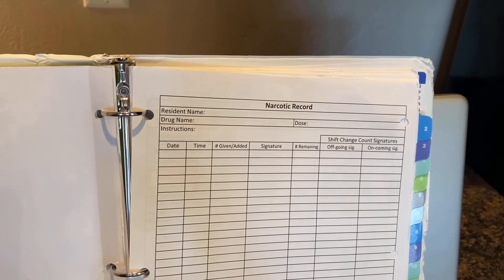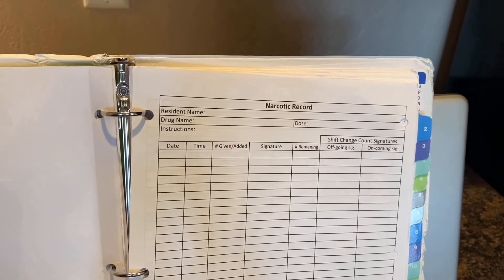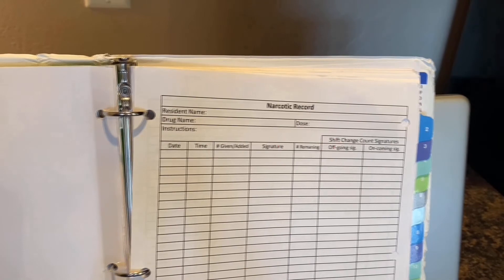When administering a narcotic, make sure to record the date, the time, the amount given, sign, and record the number remaining.